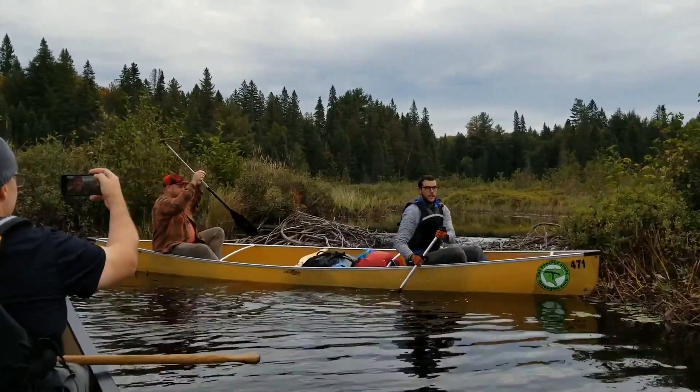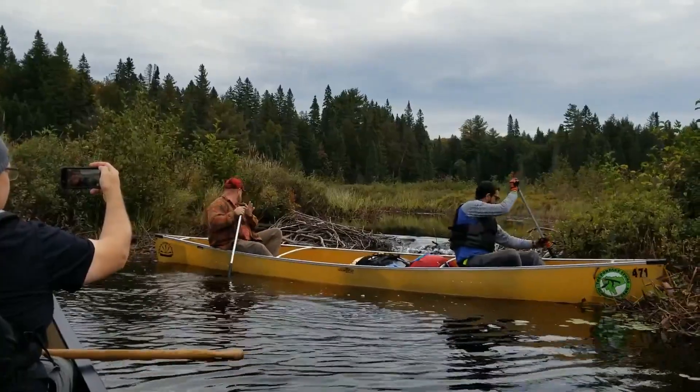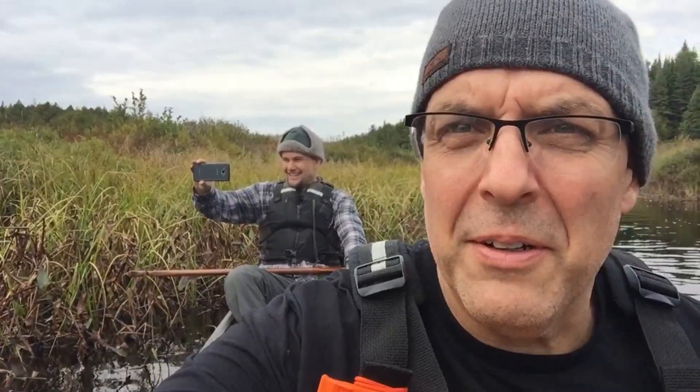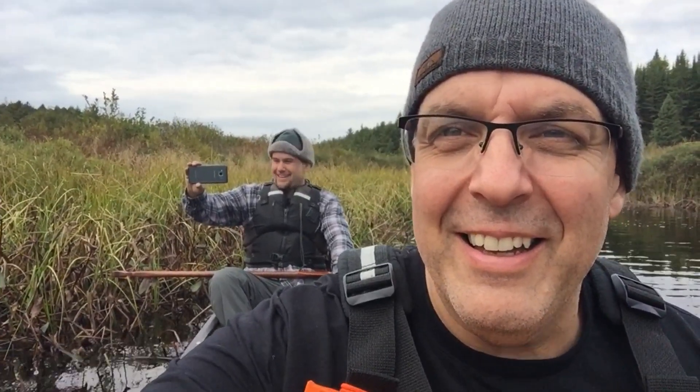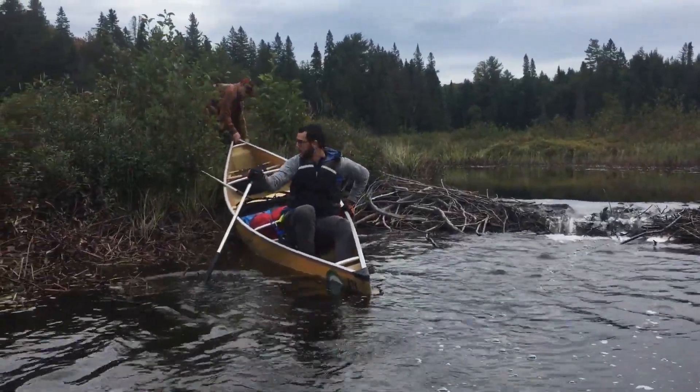You guys are going to win your aquatic beaver navigational merit badge after this. So this is the second dam that we're going over — this one's a little worse than the first. But Matt and I both have our cameras out. We don't want to miss a moment of this. We're waiting for the incident to happen. We're confident this is going to be fun. And then watch, it will end up being us.